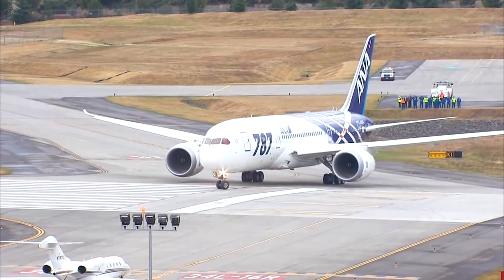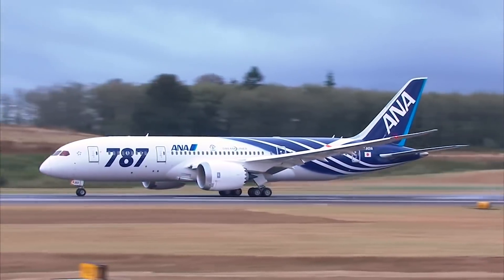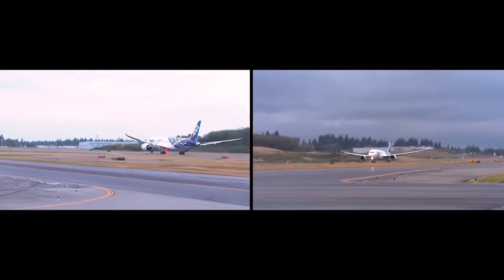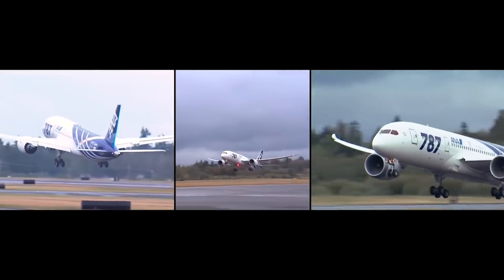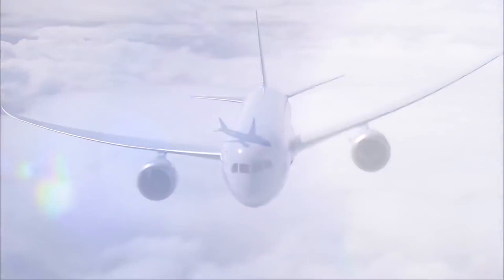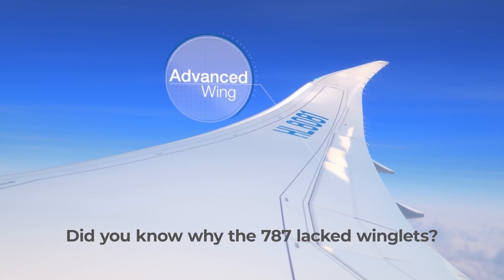Interestingly, however, had Boeing produced the 787-3, this design would have featured blended winglets. Designed for the Japanese domestic market, the winglets would have reduced its wingspan to 51.7 meters, compared to 60.1 meters for the 787-8, enabling the 787-3 to access smaller gates at regional airports. However, prospective customers Japan Airlines and ANA switched their orders from this domestic-focused Dreamliner variant to the 787-8. As a result, Boeing cancelled the 787-3 without ever building it.